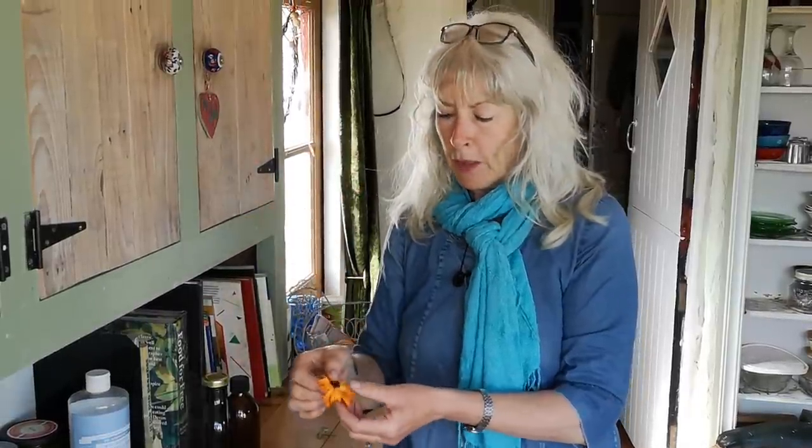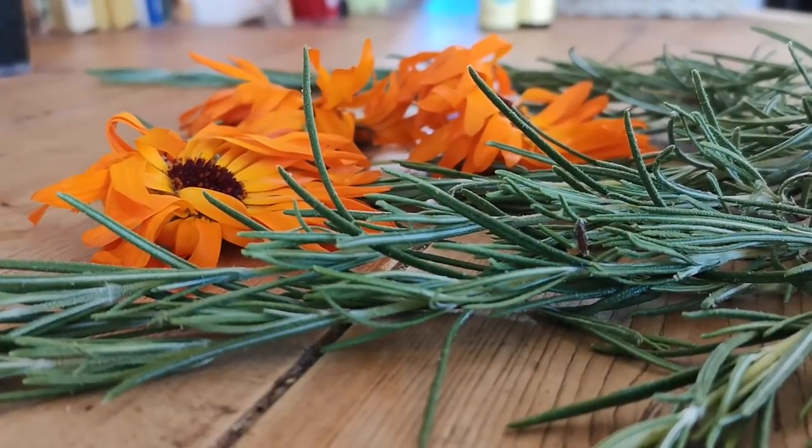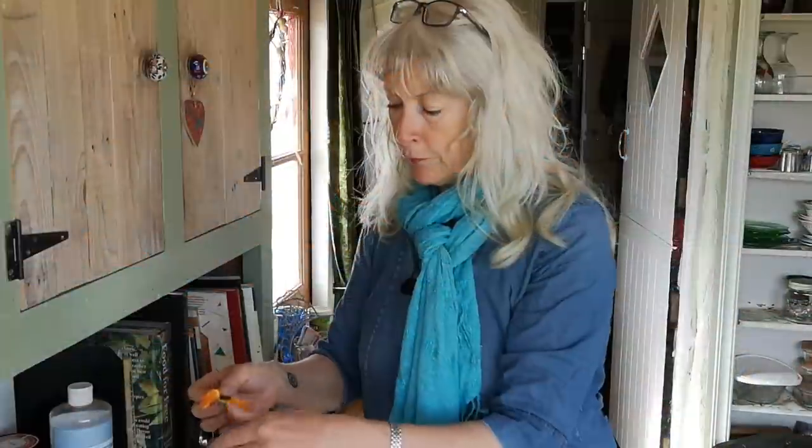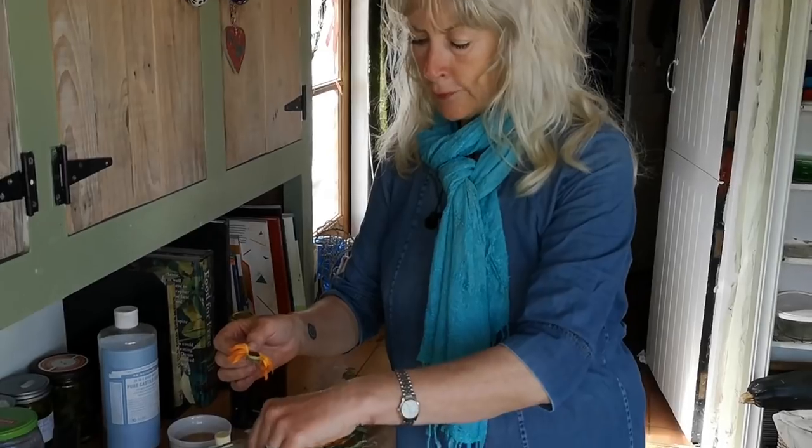I'm using calendula flowers because they will give me little golden highlights and make me look like I've got lovely hair. There are lots of different herbs you can use for different hair colours, but this is what I'm using for my own particular type of hair, and I've got boiling filtered water here.